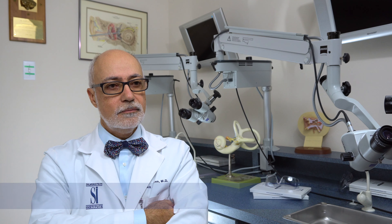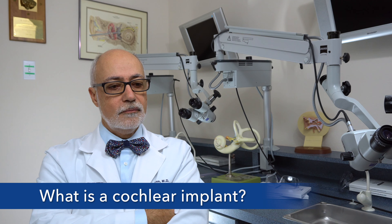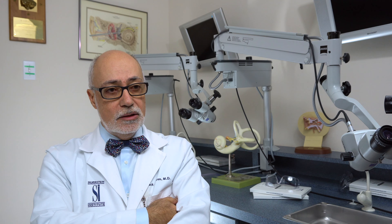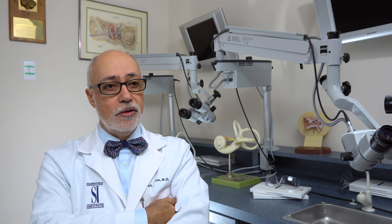Hi, Dr. Wazen. I have severe hearing loss and was wondering, what is a cochlear implant? A cochlear implant is a device that helps stimulate the inner ear and the nerve cells to recover hearing when patients have lost it to a severe degree.